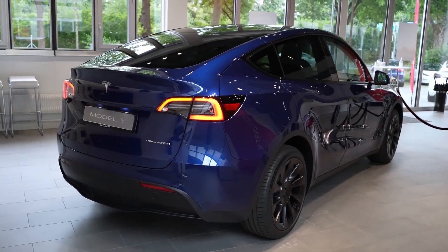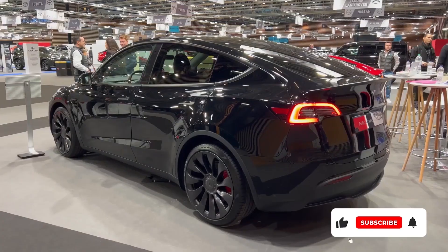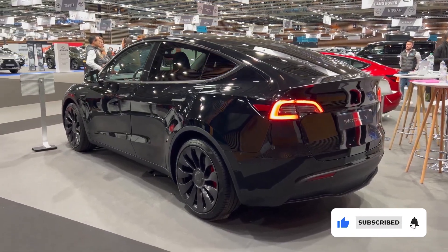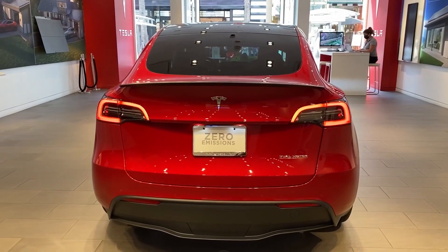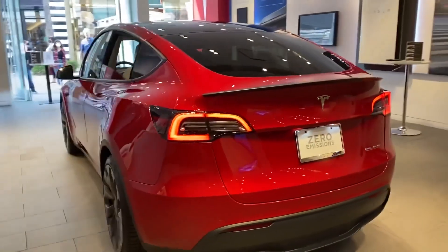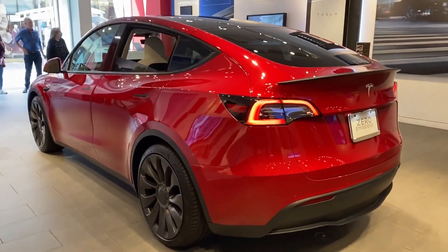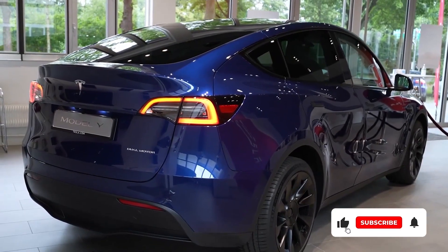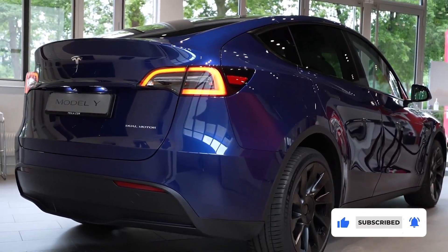Thank you very much for watching. If you like this video, please support us by subscribing to help us grow and be part of our community here at Jexton Electric channel. We have a mission to take the charge of fighting against climate change by bringing the future of sustainable energy closer to our viewers and subscribers, showing that electric cars are the best cars in the world. For more news and updates on EVs, subscribe to this channel. See you on our next EV news edition.